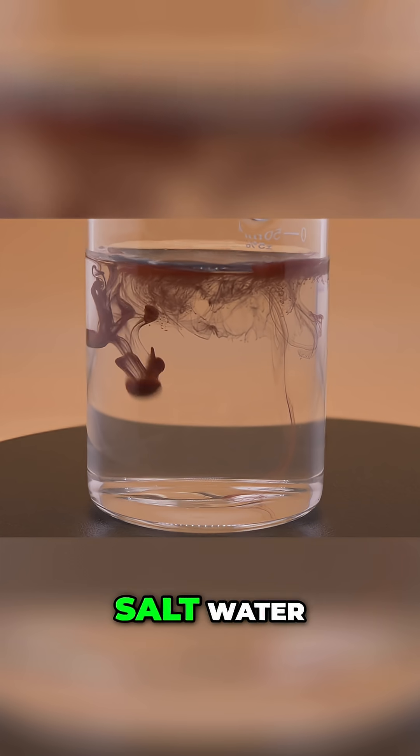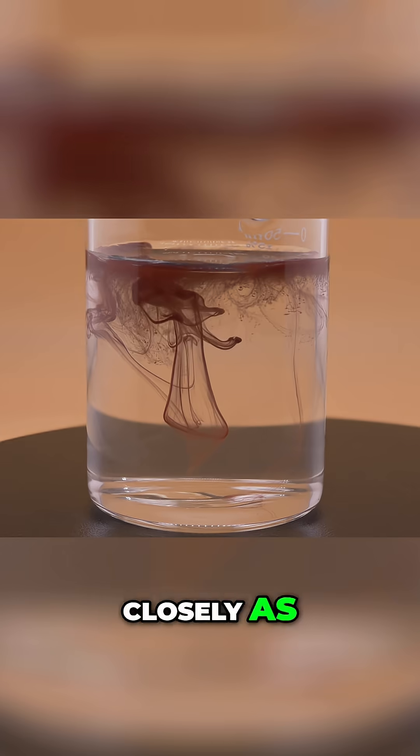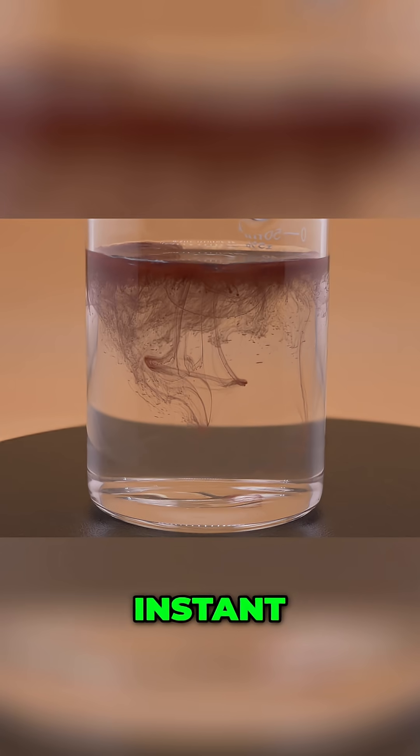Separately they're just salt water, but together it's a show. Now watch closely as the first drops of orange potassium dichromate hit the clear silver nitrate. The change is instant.